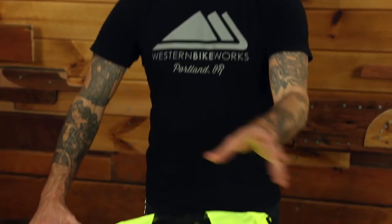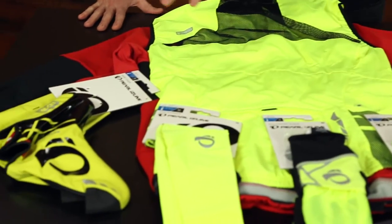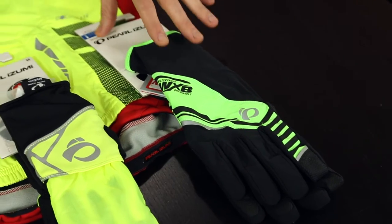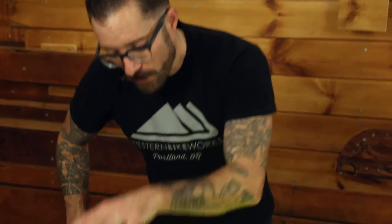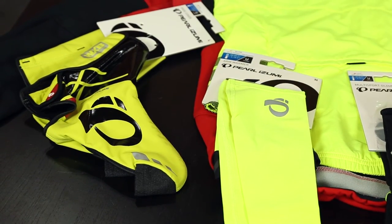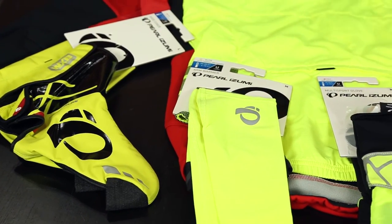And now looking at accessories, we have arm warmers, shoe covers, and gloves that tie together that whole BioViz story. The Pro Barrier WXB glove — and in general, Pearl Azumi's WXB line — is particularly well suited to very wet, very cold days like we're experiencing now in the Pacific Northwest. Also, their Pro Barrier WXB shoe covers tie the whole thing together with reflective accents on the lower extremities, giving that sense of rhythmic motion so that drivers can very quickly identify you as a cyclist in motion.